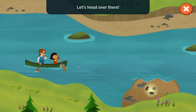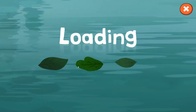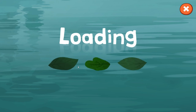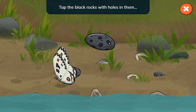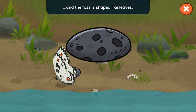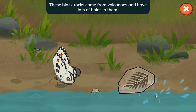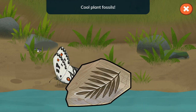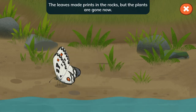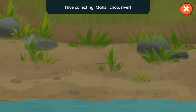Let's head over there! Collect all the rocks Nina needs. Tap the black rocks with the holes in them and the fossils shaped like leaves. These black rocks came from volcanoes and have lots of holes in them. Cool plant fossils — the leaves made prints in the rocks, but the plants are gone now. Nice collecting! Masi-cho river.